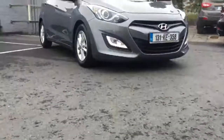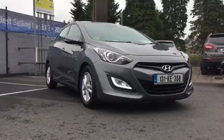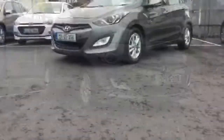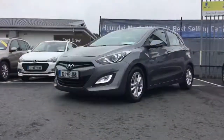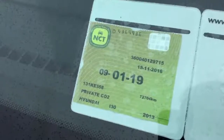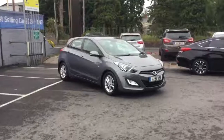So there you have it — that's our 2013 1.6 diesel Deluxe i30. If this is a car you're interested in, please do give me a call at 086 843 1945. The car will be supplied with 12 months warranty and 12 months AA cover, and there will be a full service. It's also got an NCT until the first month of 2019 for clear driving, and road tax is 180 euros.